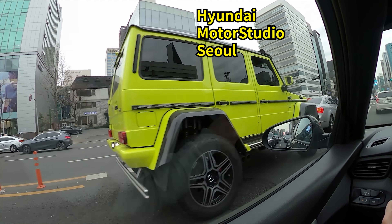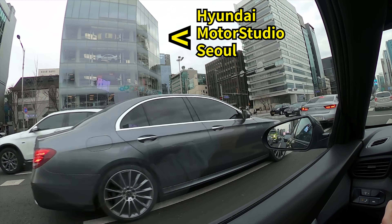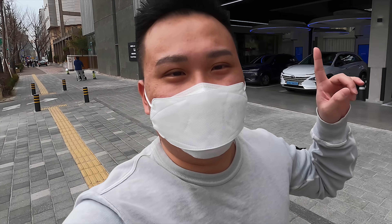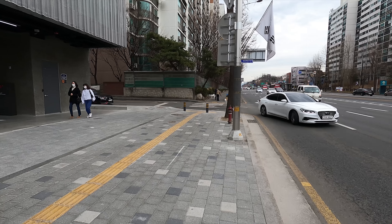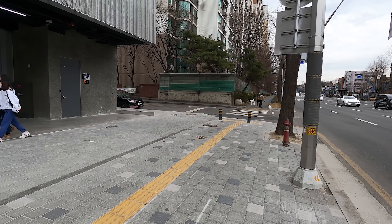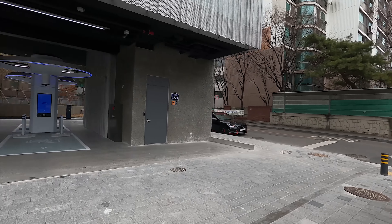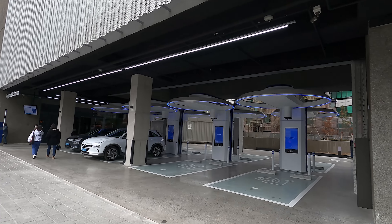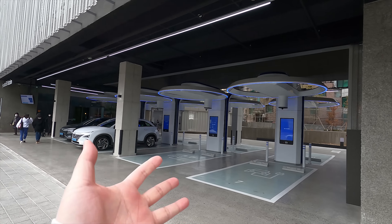Welcome to Cars in Korea. I introduce newly released Genesis, Hyundai, and Kia cars. And I am actually on a hunt for the IONIQ 5. I came down to the EV station, trying to get lucky finding the IONIQ 5 here at the EV station located nearby Seoul.